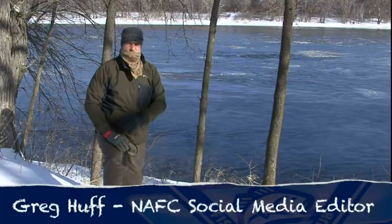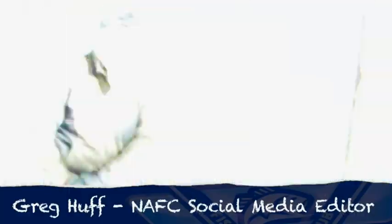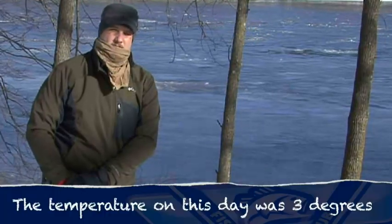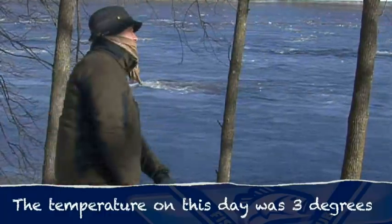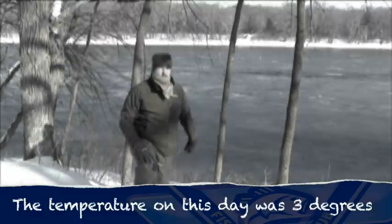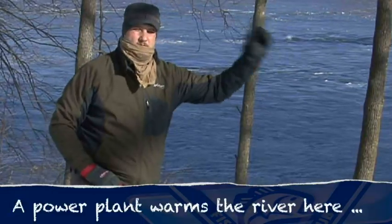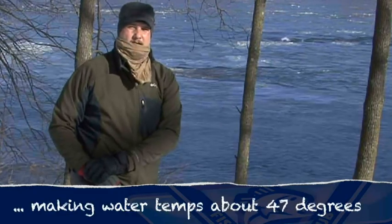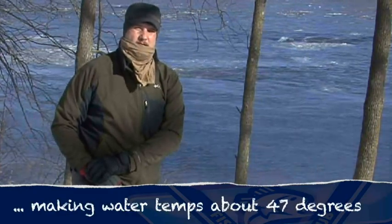Hi, North American social media editor Greg Huff here. We're back at the river in the winter, gonna try for some more smallmouth. Got some local knowledge from a fellow who was up here last week who caught 37 in this stretch of river. I was working a little bit further downstream the last couple days but went upstream today and hopefully can find a hot bite.